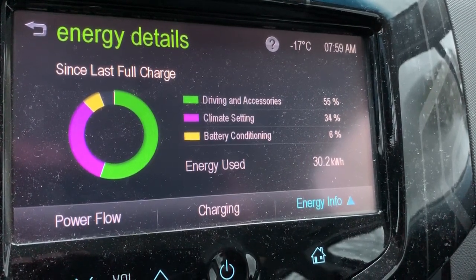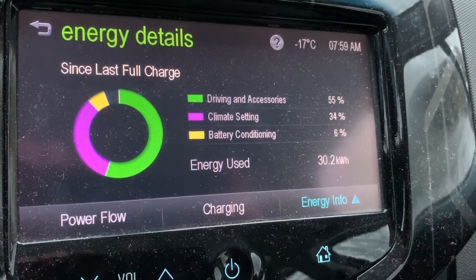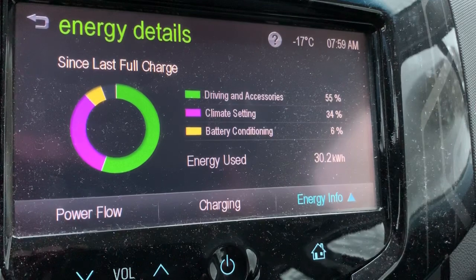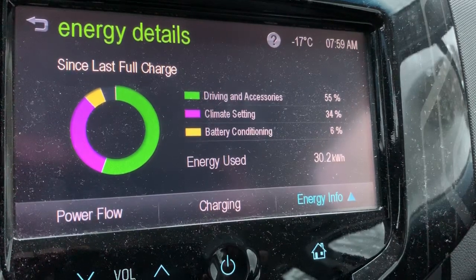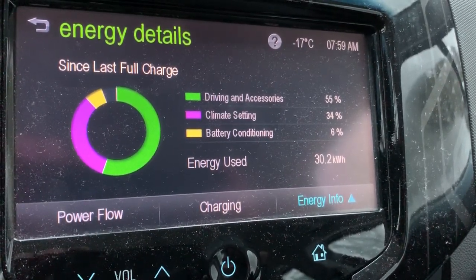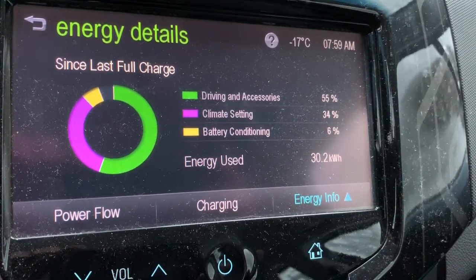34% for climate and 6% for battery conditioning. So 55% was used for the trip — if it was summertime I'd still have plenty left. The capacity of the battery is still roughly the same in the wintertime; it's just that the climate settings take away a lot of your range. Anyway, hope this makes sense, and we'll talk to you soon.